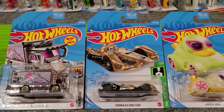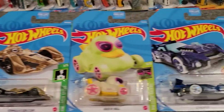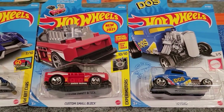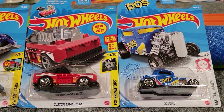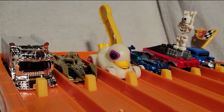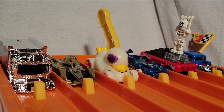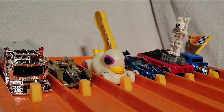Here's our next group: Ragin Express, Formula E Gen 2 car, Duck and Roll, GT Hunter, Custom Small Block, and 32 Ford. We're going to stick a minifig on top of that Custom Small Block and see how he does. Our second group is lined up. We've got the Ragin Express on the left, and that's Jayden's pick to win for KSAF. Over here we've got the Custom Small Block, and he's got a Skeleton Daredevil on top of him.